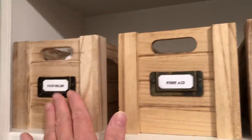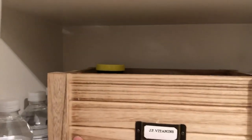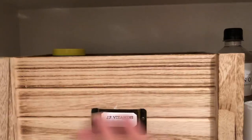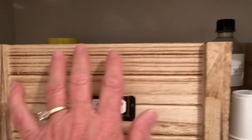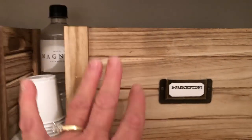First aid — band-aids, ointments, and things like that. Pain relief. And then my husband has his own; he takes a lot of vitamins and stuff, so he's got all his in here. And then I have prescriptions and vitamins as well, and I keep mine in here. We keep them separate.